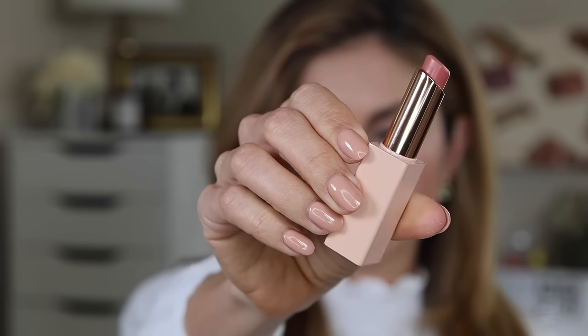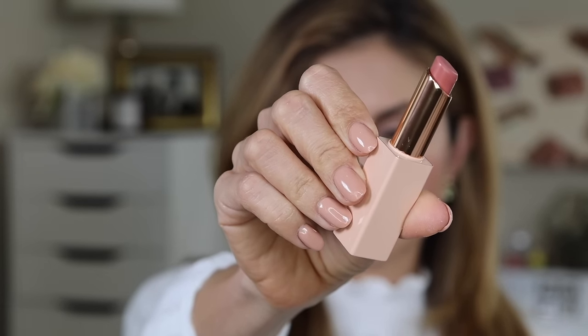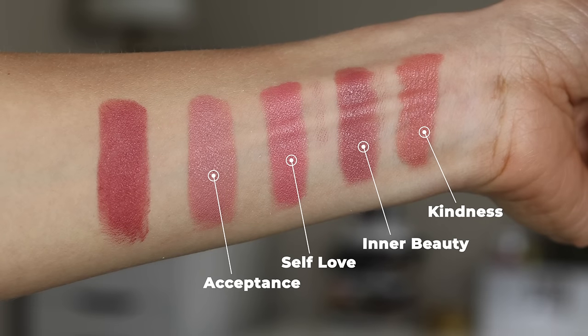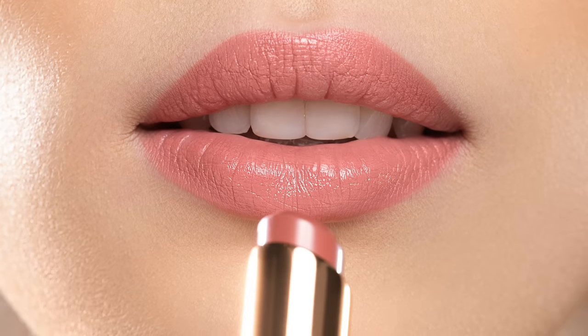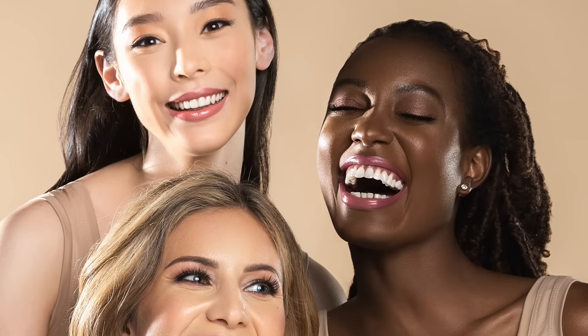Next is Acceptance, a beige-y pink nude. Think of it as Self Love but with less pink and more beige — about the same level of depth, on the lighter side of the collection. It gives you a true muted beige-y pink — almost like a modernized 90s muted lip. I would avoid pairing this with a really dark lip liner; if you want to deepen it, look for something with a little more warmth. It's a beautiful everyday kind of beige-y muted lipstick.